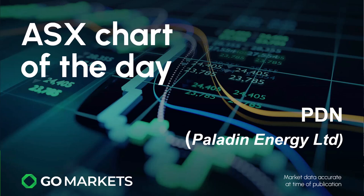Welcome to your ASX chart of the day. It's Friday the 13th of December. Hope you're well. Hope your Christmas preparations are going good. Today we're looking at Paladin Energy in the uranium space.